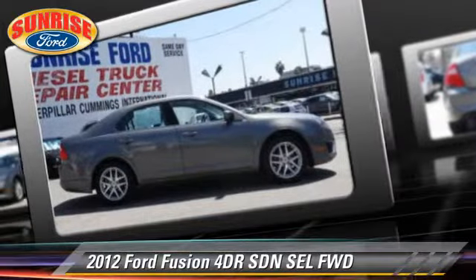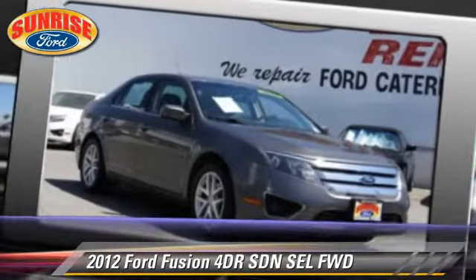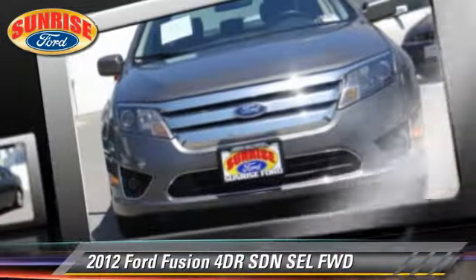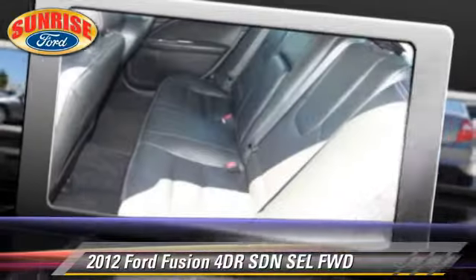Safety features include fog lights and traction control. Comfort and convenience features include cruise control, powered door locks, and leather seats. Give us a call to schedule your test drive today.